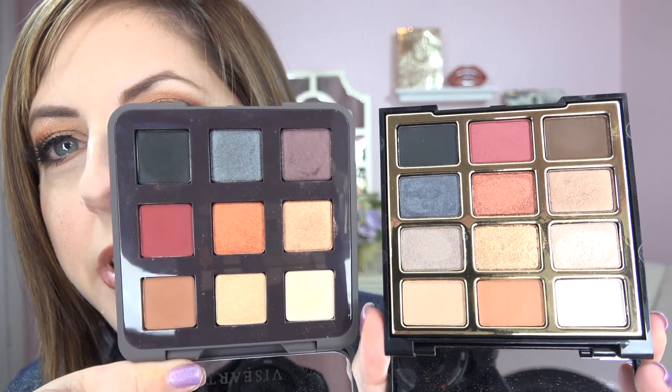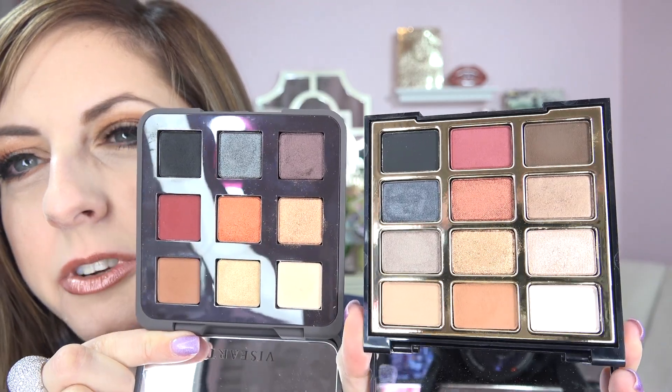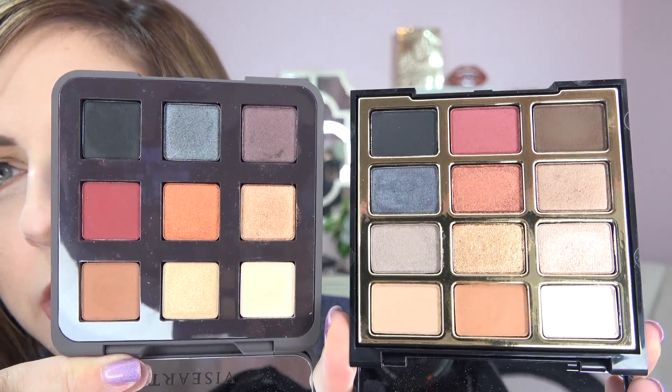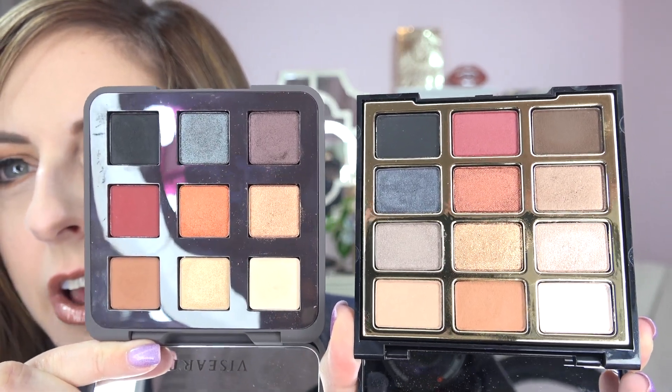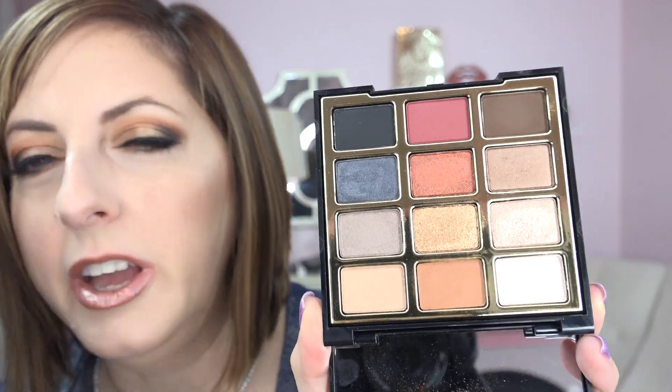The texture on these — you just would not believe it. You have to touch these metallics to believe it for yourself because they are that creamy and smooth. They are such high quality. The colors in this are reminding me a lot of the Viseart Golden Hour palette. Look at these two side by side — they kind of have similar colors. Viseart is extremely high quality and very expensive, but I think you can kind of knock it off with this new palette from Milani. The quality is definitely there — it is fantastic.